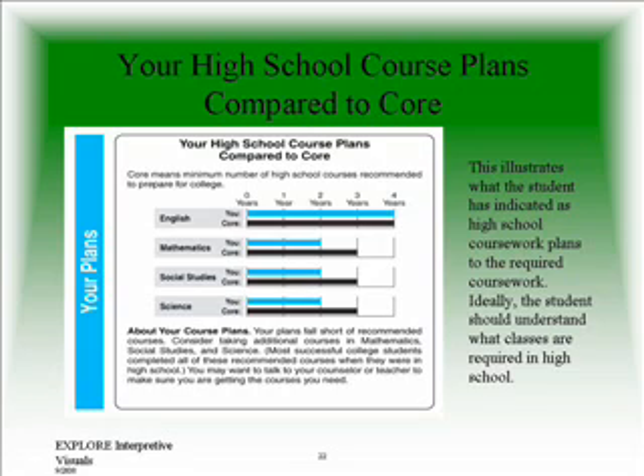This part of the score sheet will show you the core subjects that are required in high school or recommended to prepare for college. The blue section indicates what your child has said that he or she plans — how many years he or she plans to take each of these subjects in high school. You will notice that your child's plan does not always measure up to what is required or recommended, so you might want to take a look at this section when helping your child plan his or her high school studies.